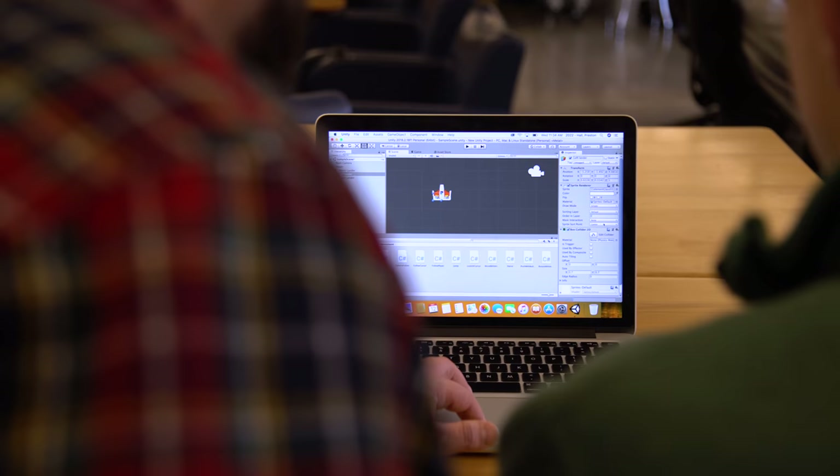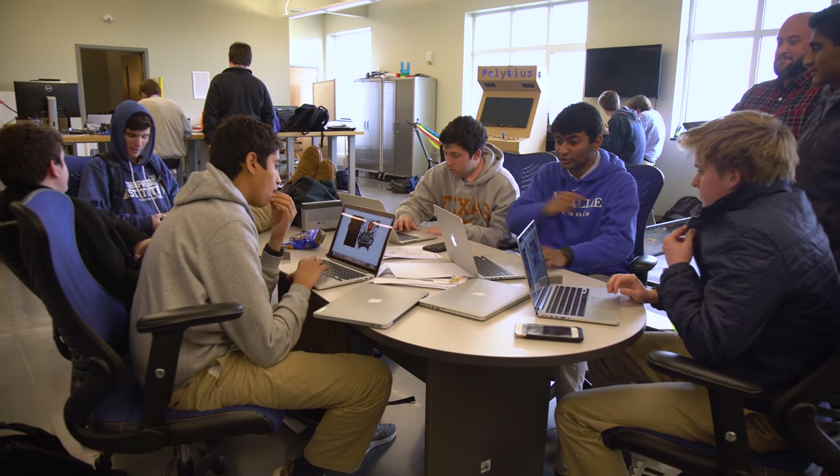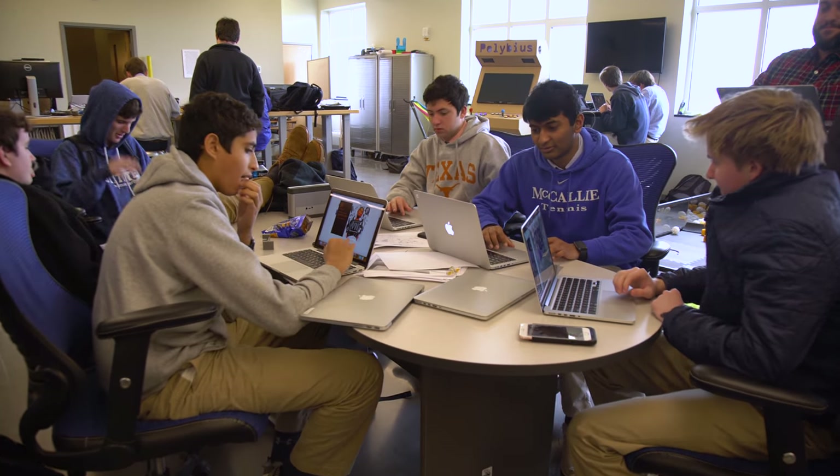I teach in a way that I feel will really impact students once they're not in high school. I don't do a lot of checklist-based work. I give you an end goal and I'll help you get there, but I want you to stumble and fail and learn to figure out — okay, if that's the end goal, what do I have to do to get there?